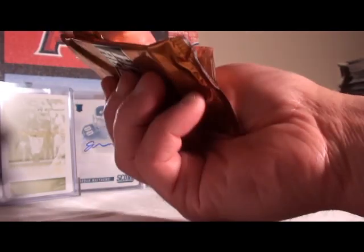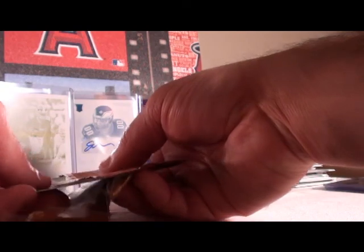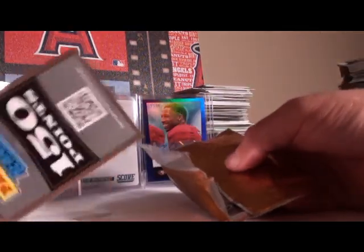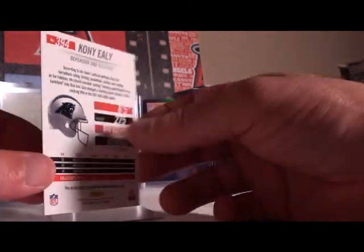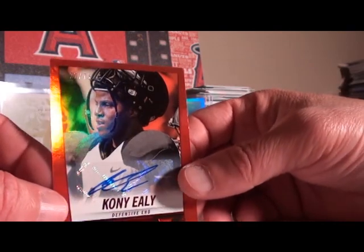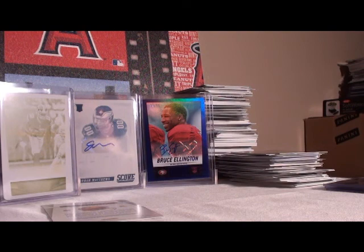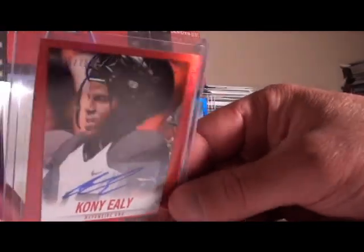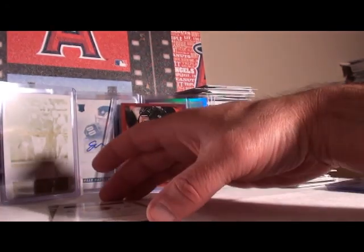Let's hope for three last autos — get some color, got an inscriptions auto. We do have a rewards card! Only 150 points — wow, we almost got through it. We'll random that off. Two more autos. Coney Ely going to Carolina Panthers — more color, 22 out of 75.